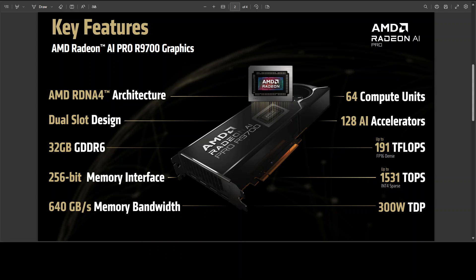This is built on RDNA4 with 64 compute units and 128 AI accelerators in a dual-slot 300-watt design. Peak math looks like up to 191 teraflops FP16 dense and up to 1500 TOPS INT8 — numbers that